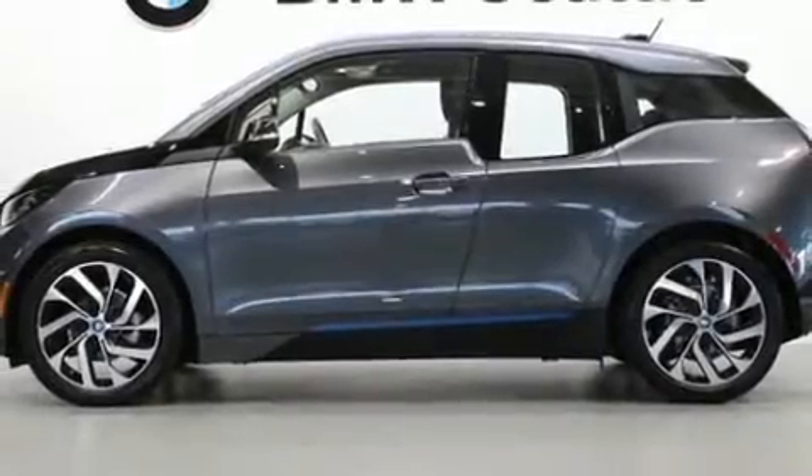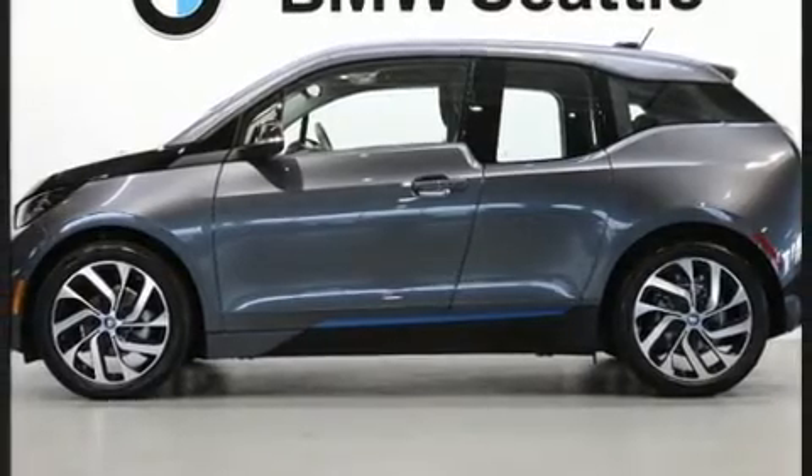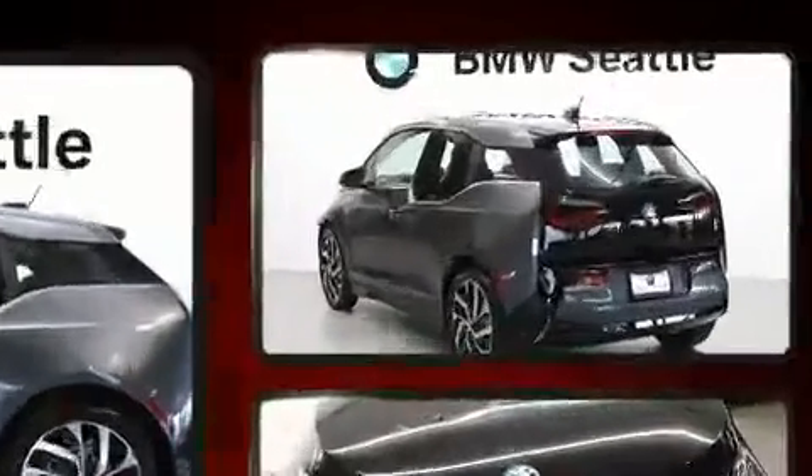The 2017 BMW i3. With just over 10,000 miles on the odometer, this vehicle provides excellent value as a pre-owned model.